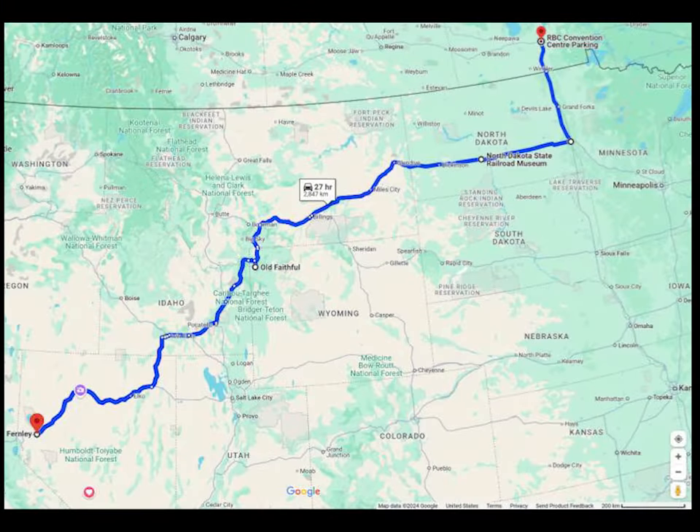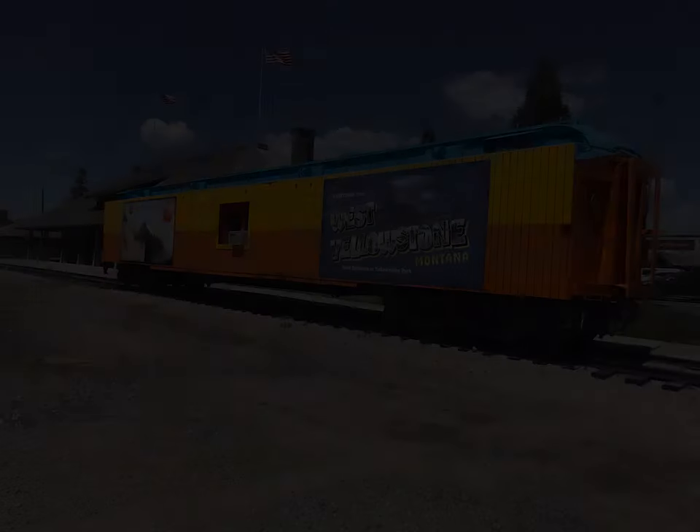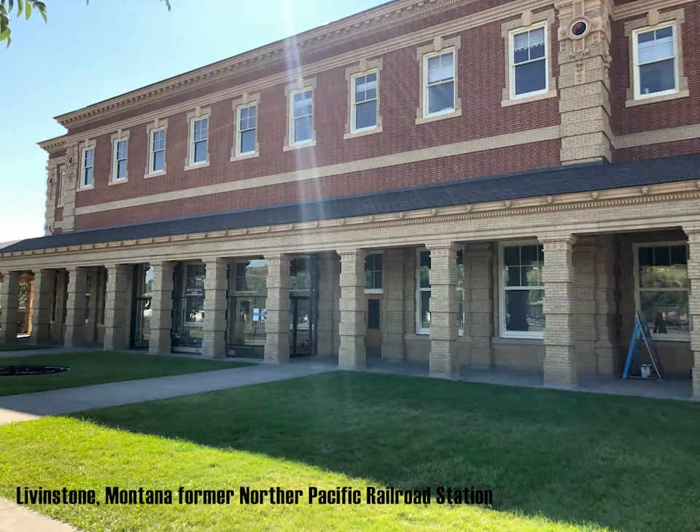We were driving from our home in Northern Nevada to Winnipeg, Manitoba, Canada in July 2023. While on our travel, our time was somewhat limited. We managed as many sites and places of rail-related interest as we could.